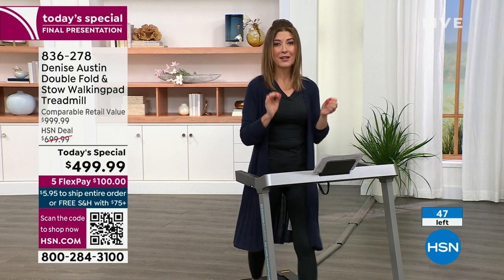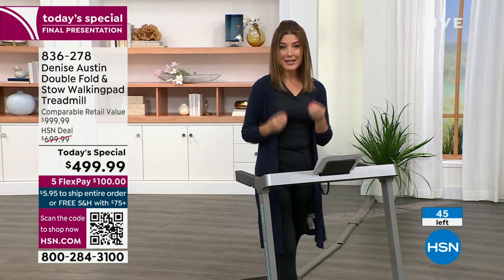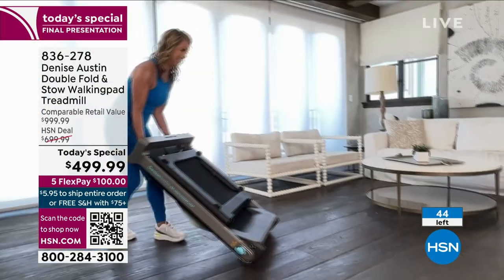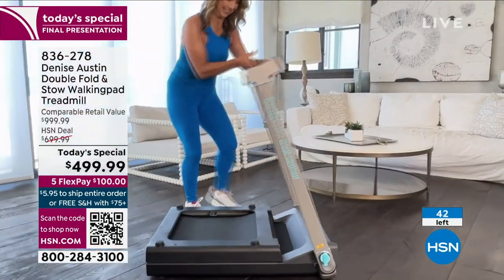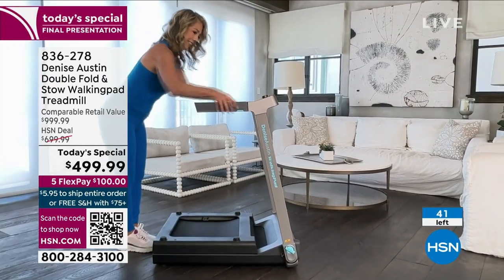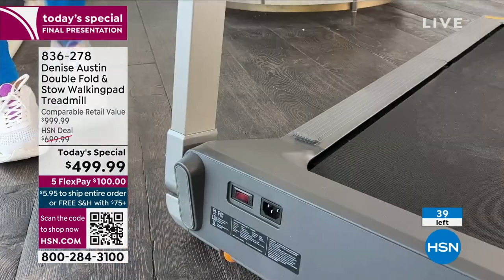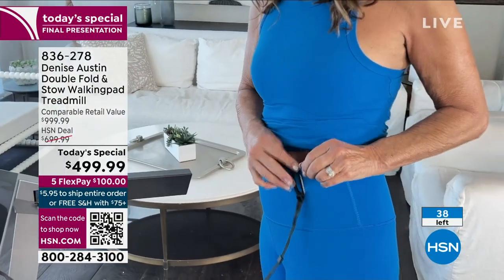There's nothing more important than your health. If you or someone in your family has experienced health issues, you would give anything to feel healthy again. Getting moving is one of the most important steps to give yourself that energy, that vitality, and to prevent future health episodes. When you step on a treadmill, how great is that for every system in your body — your cardiovascular system. I can't even tell you the research and science out there about just walking and how good it is for you.